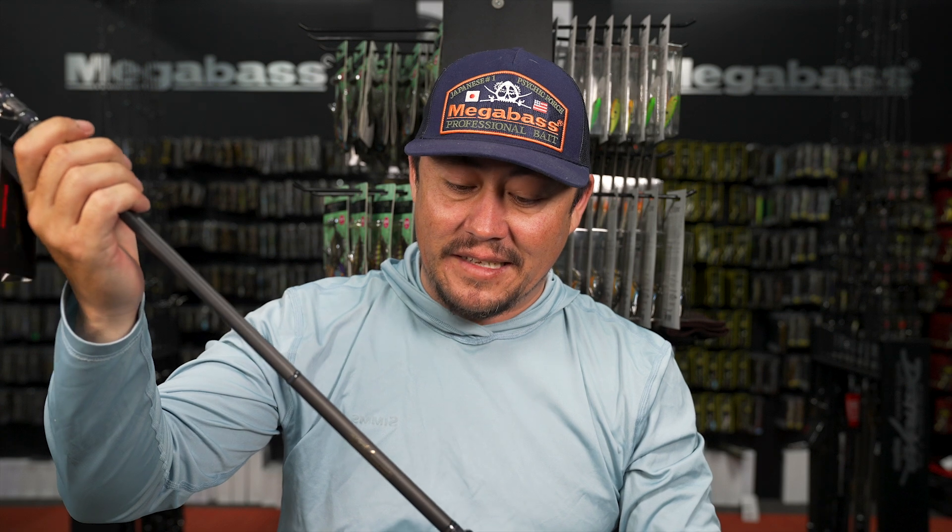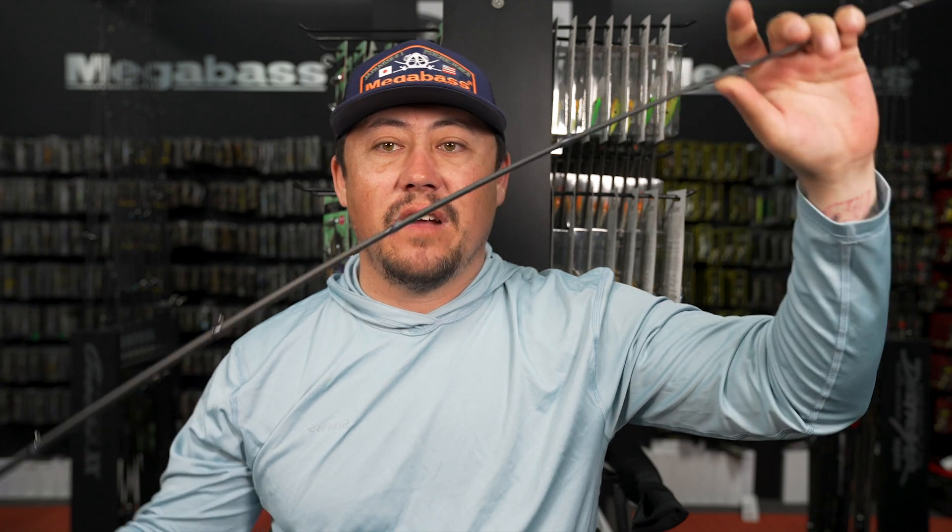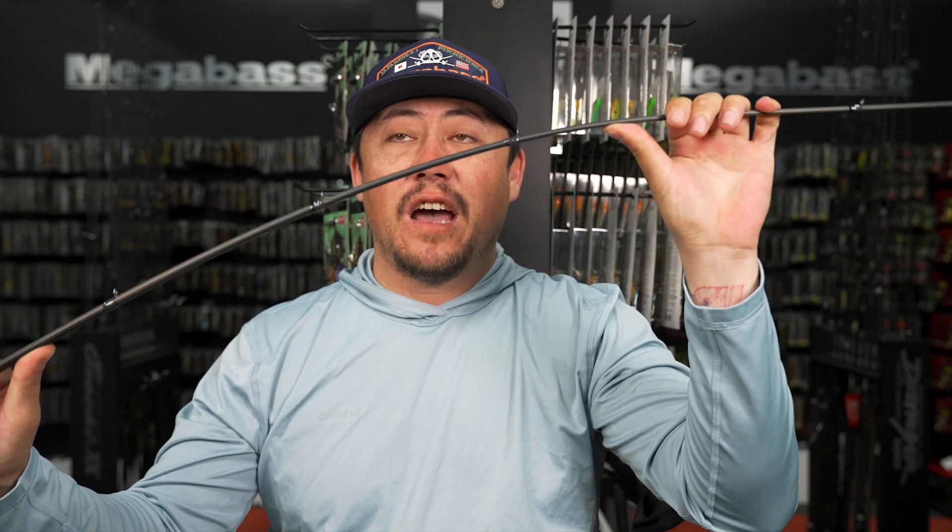One of our favorite compact jig rods: the X-Bytes. Seven two, F5.5, quarter to one ounce. You've seen us all use it - great for open water jigging. It's got a lot of bend but the backbone is super sick. Great weightless plastic rod - I like to use it open water or very sparse cover with a weightless Senko. Super compact jig option.